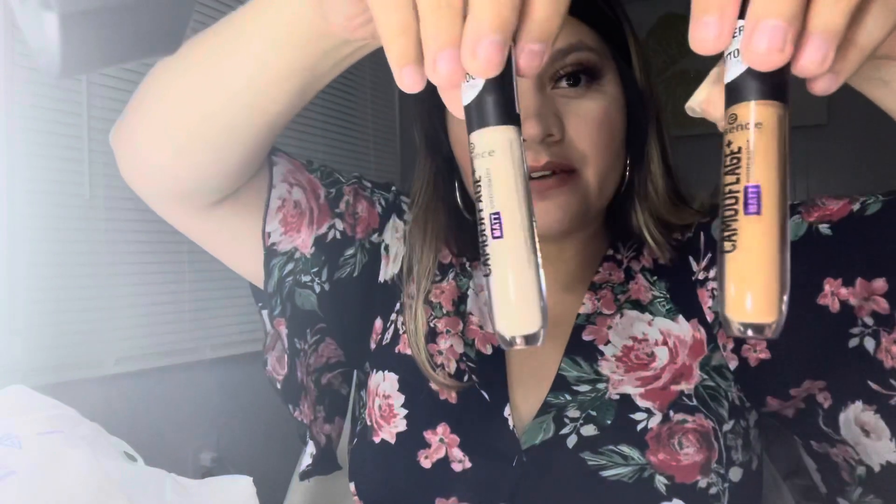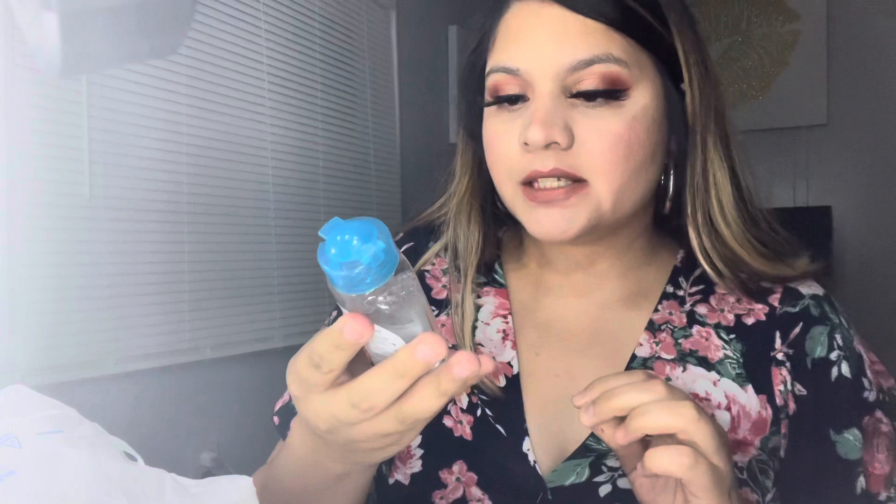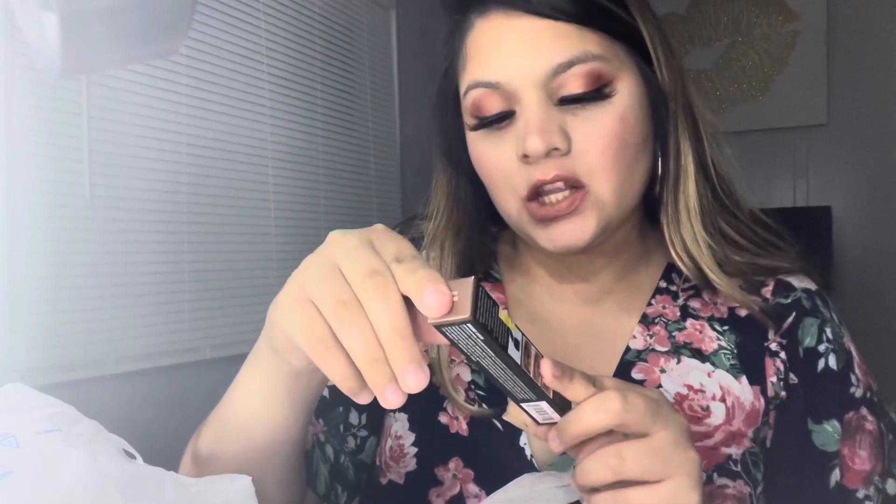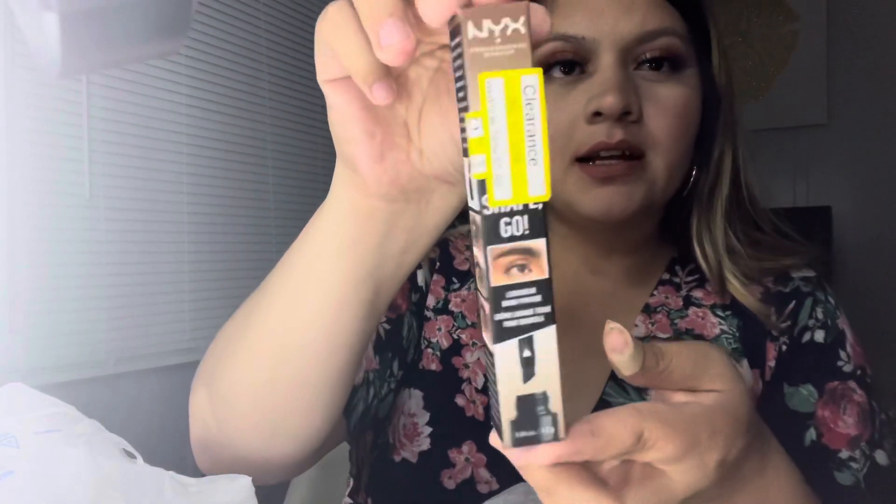I also got this Garnier Skin Active Micellar Cleansing Water. I see a lot of people using this so I said why not. I also got this Longwear Brow Pomade in the shade Auburn on clearance — it was $10.99 but I got it for $5.49. I really don't like doing my eyebrows mostly because I really don't know how to do them.